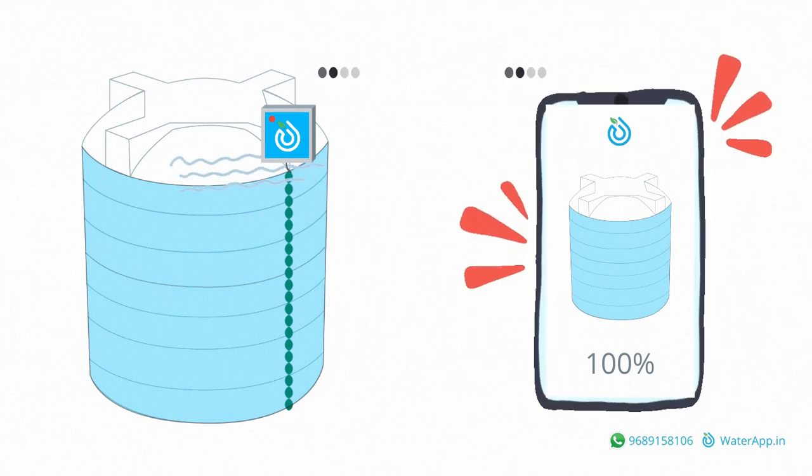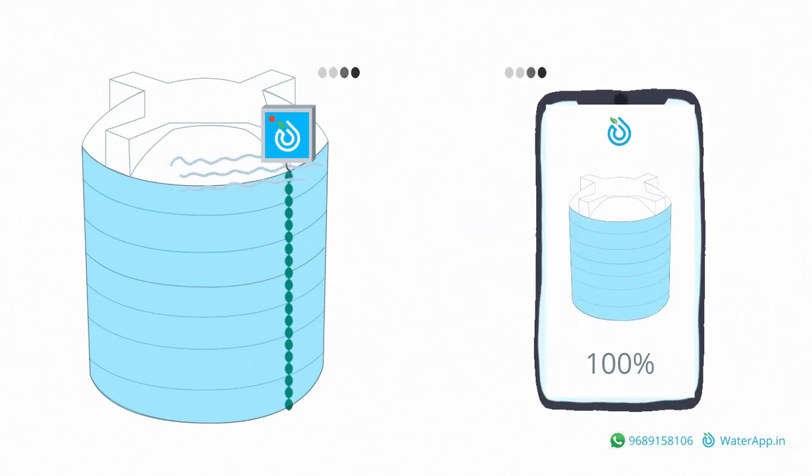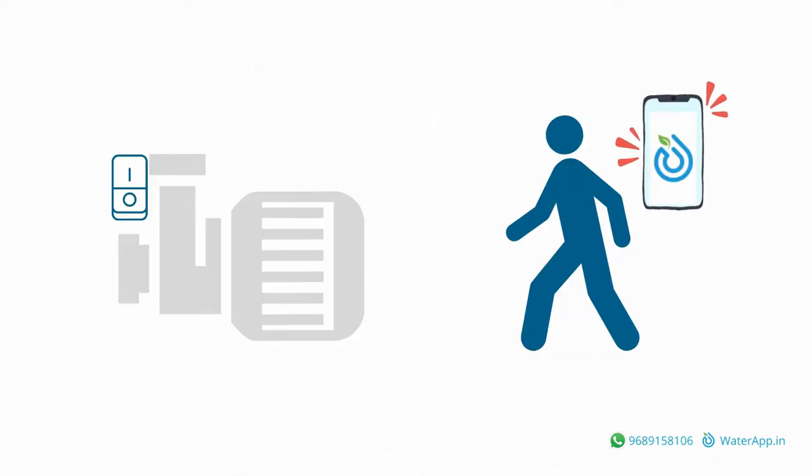This way, the security guard need not wait near the water tank. After receiving the alert, he can switch the pump off before the overflow happens.